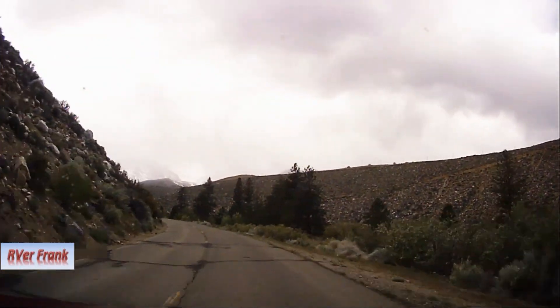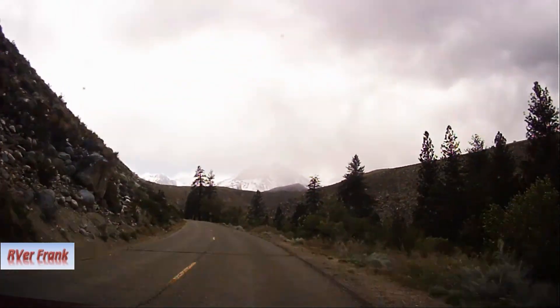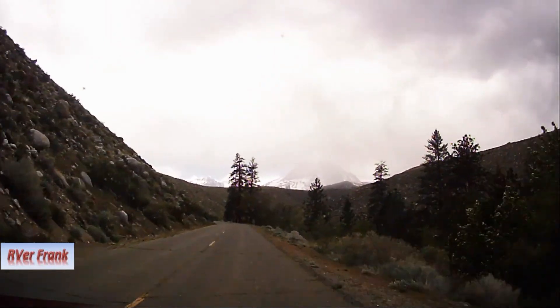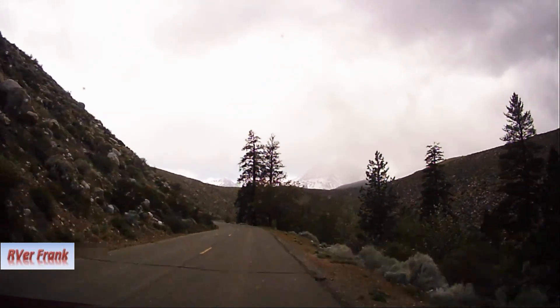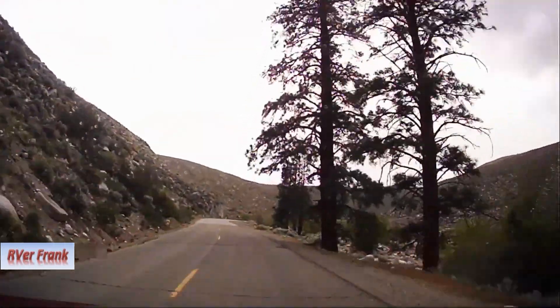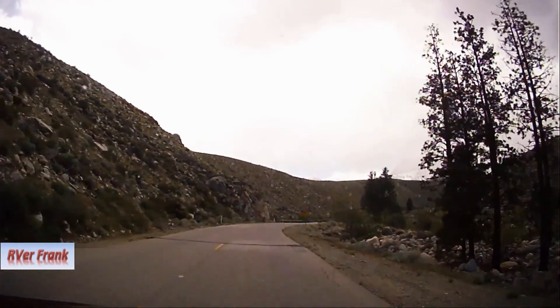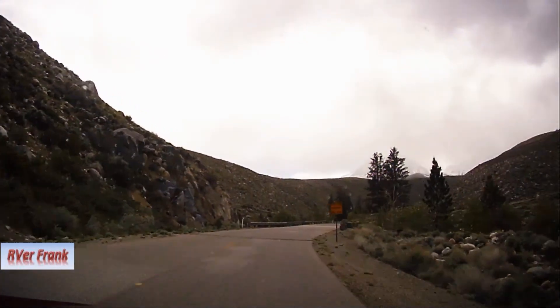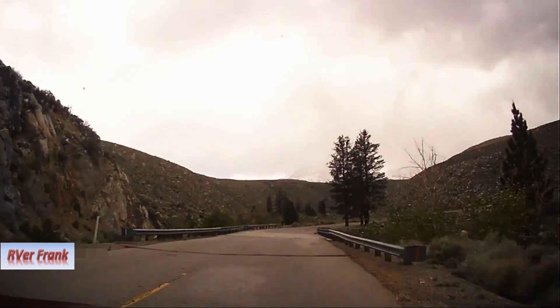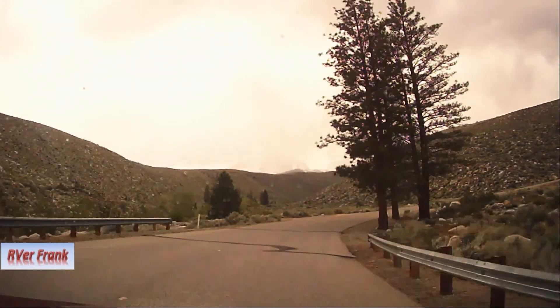We are now on the 11-mile Glacier Lodge Road, which follows the valley of the Big Pine Creek to where it splits into two branches, beneath some of the highest peaks in the Sierra, including 14,242-foot North Palisades, the fourth highest in the state. Big Pine Creek is a renowned trout fishing location and has easy access from any place along the highway.